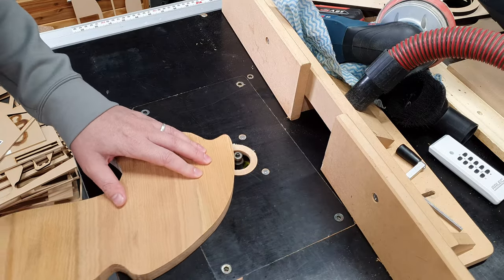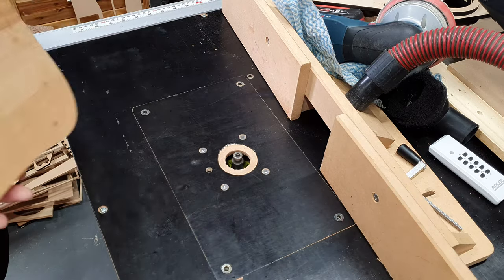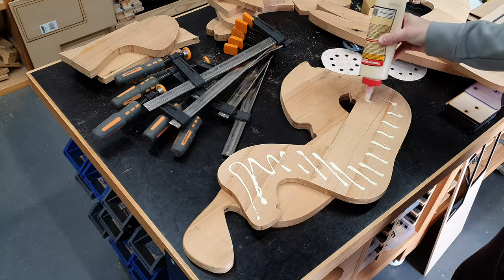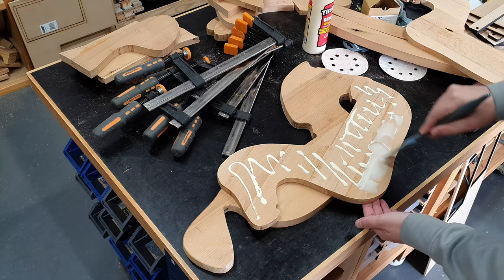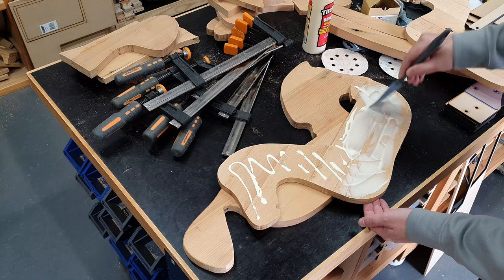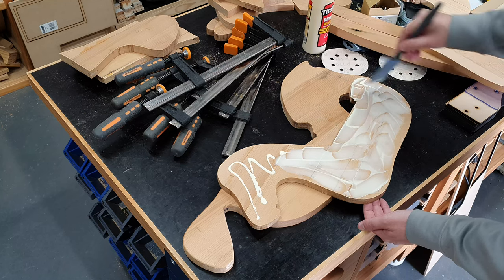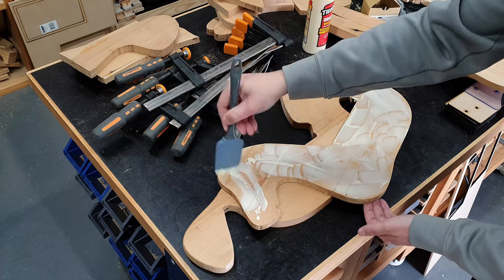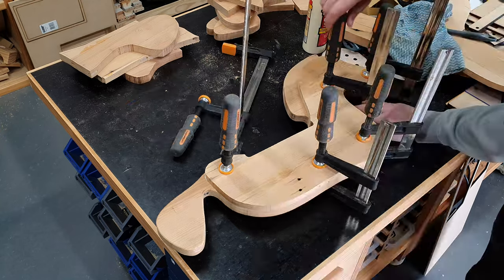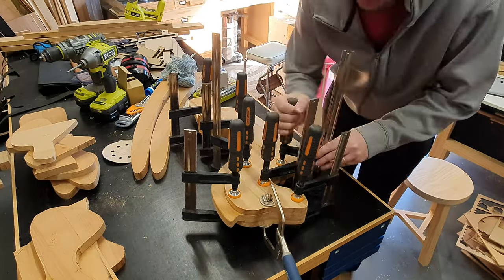Before I glue the three panels together, I'm going to round over the horse's mane on the router as I won't be able to do this once I glue the other sections onto the main body. Then we can think about connecting the three body pieces together. Generally for spreading glue I don't like those silicone glue spreader brushes — I've never found them to work that well. However I recently tried a silicone spatula instead and found that works really well. It only costs a couple of bucks from the supermarket, so consider trying this.